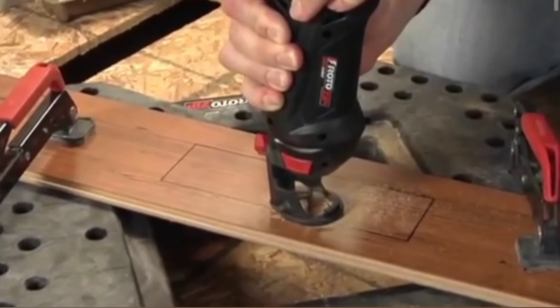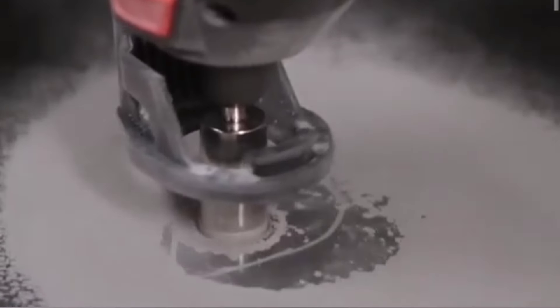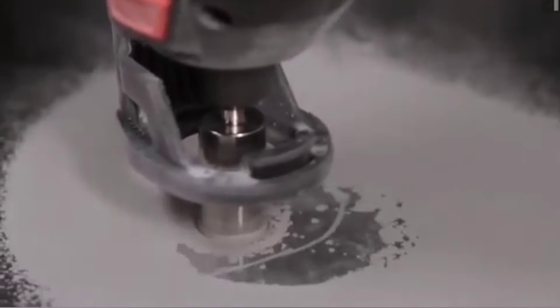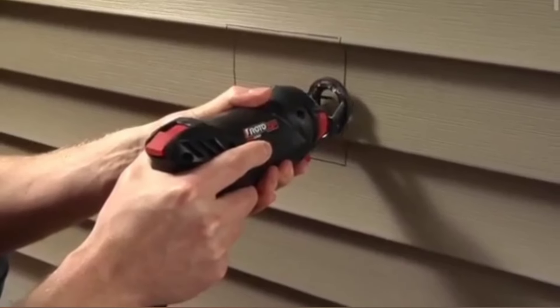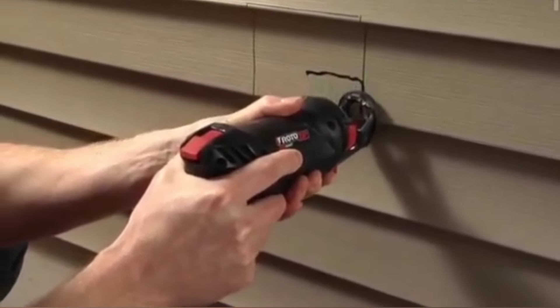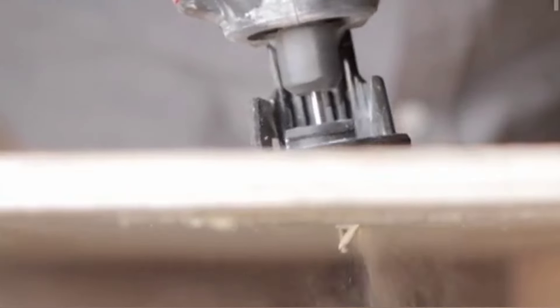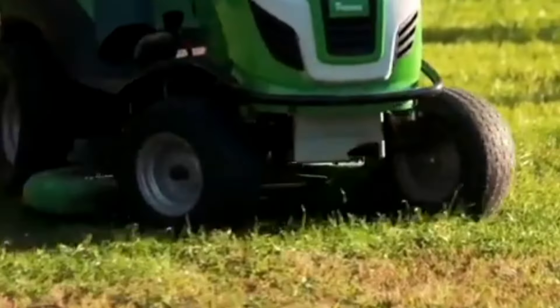The Roto-Zip SS-355-10 features a lightweight and compact design that allows users to maneuver easily, even in hard-to-reach places. Its speed control and ergonomic handle also make it a safer alternative to larger saws, giving users better control and reducing the likelihood of accidents.